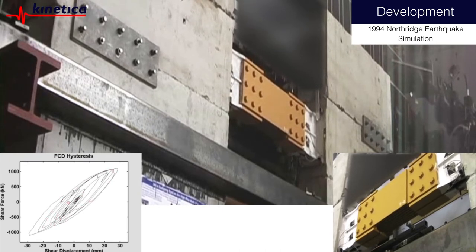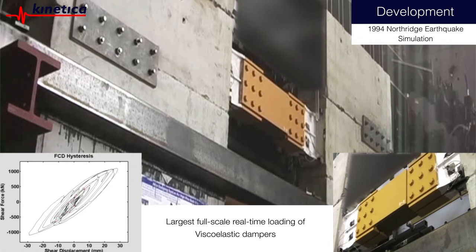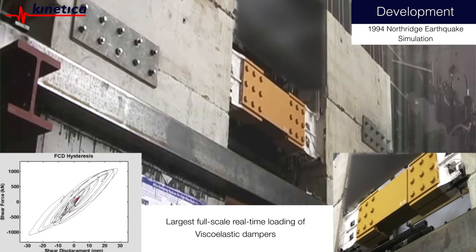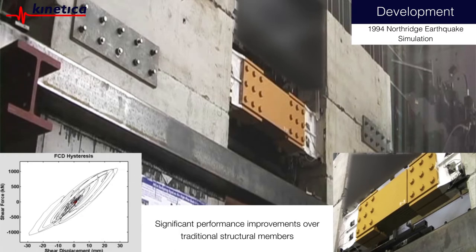We conducted the largest ever full-scale real-time loading viscoelastic damper test to fully validate this groundbreaking technology. These tests confirmed the effectiveness and robustness of the damping technology, and showed significant performance improvements over traditional structural members for extreme hurricane-level windstorms and extreme earthquakes.